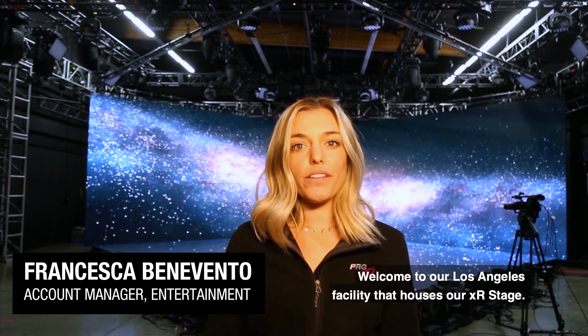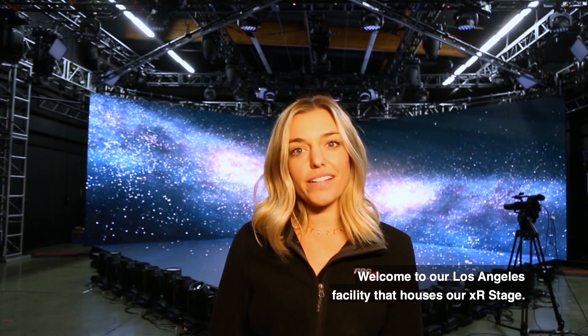Hi, I'm Francesca, Entertainment Account Manager at PRG. Welcome to our Los Angeles facility that houses our XR stage.